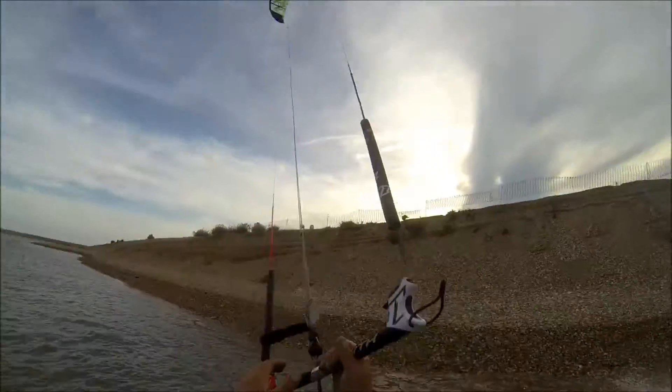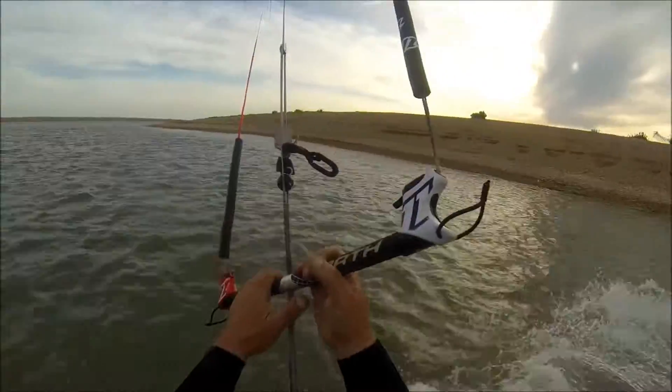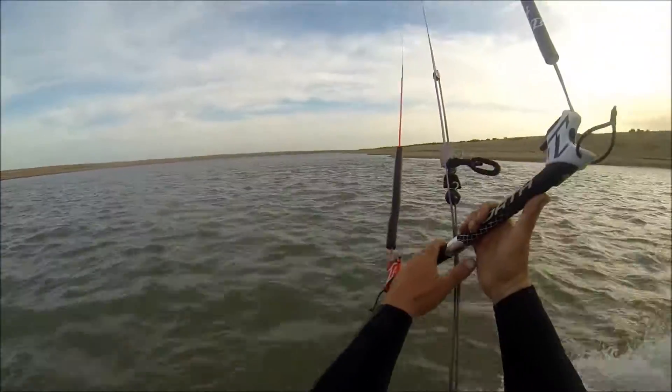And this is the bank — that's the erosion from last winter. It's all changed here.